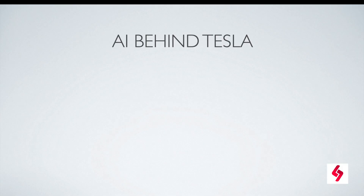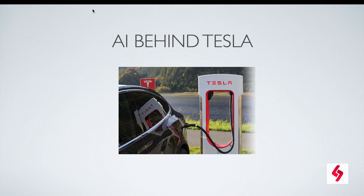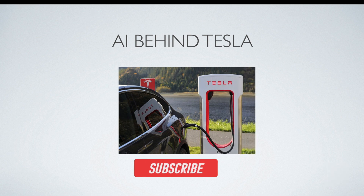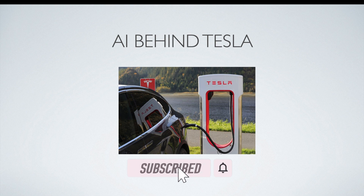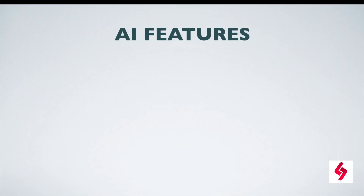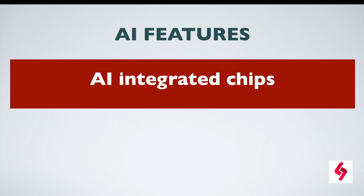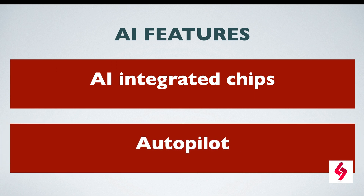Welcome to AI Talk. Today our topic is AI behind Tesla. Tesla, being a tech pioneer, has become a leading name in the world of electric cars and has created a huge impact in the automobile industry. Tesla brought artificial intelligence features into their product development, and there are two important AI features: AI integrated chips and autopilot.